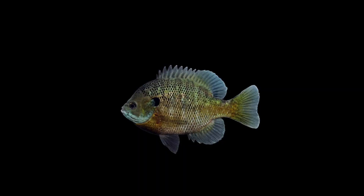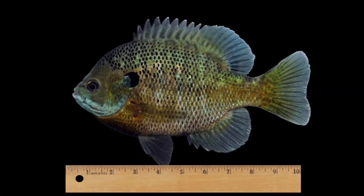Bluegills can grow fairly large at about 10 inches. So that's the bluegill.